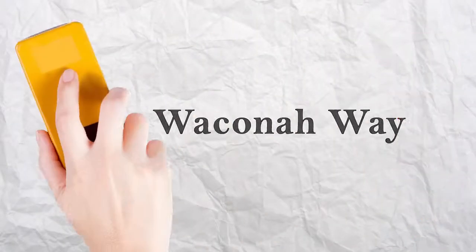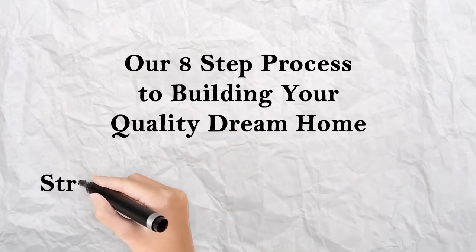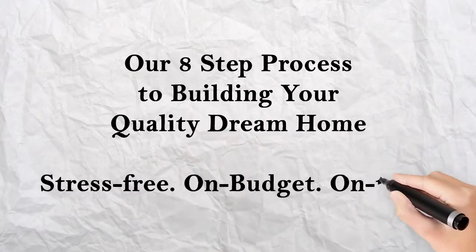The Wacona Way — our eight-step process to building your quality dream home, stress-free, on budget, on time.